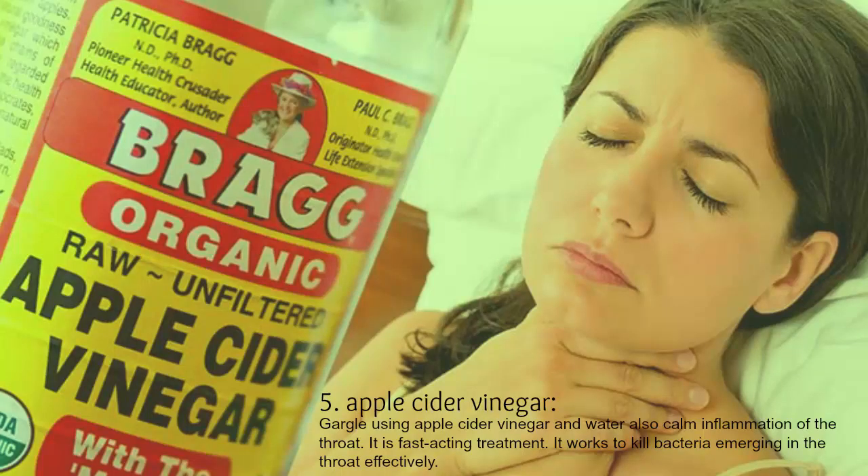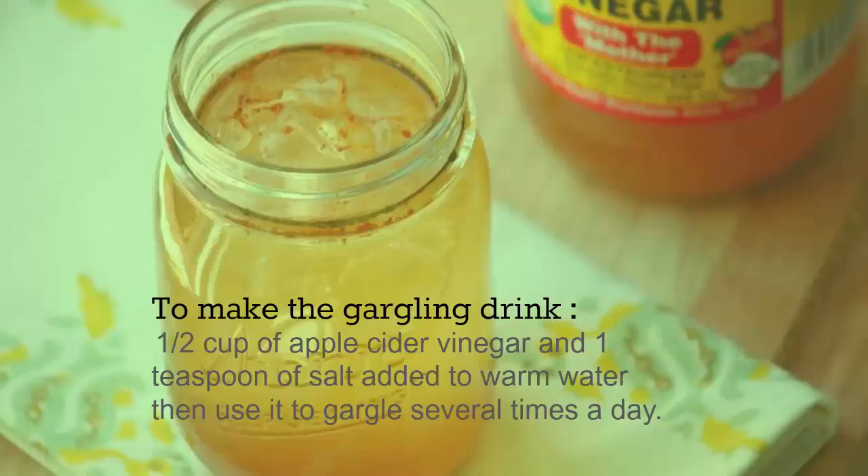5. Apple cider vinegar gargle. Gargling using apple cider vinegar and water also calms inflammation of the throat — it is a fast-acting treatment that works to kill bacteria in the throat effectively. To make the gargling drink: half a cup of apple cider vinegar and one teaspoon of salt added to warm water, then use it to gargle several times a day.